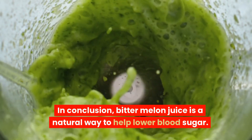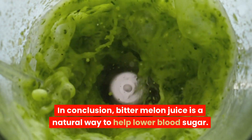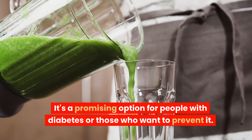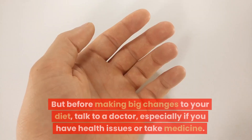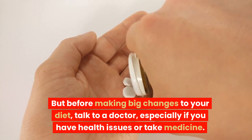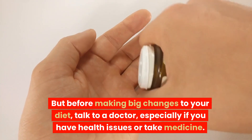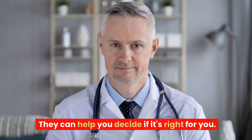In conclusion, bitter melon juice is a natural way to help lower blood sugar. It's a promising option for people with diabetes or those who want to prevent it. But before making big changes to your diet, talk to a doctor, especially if you have health issues or take medicine. They can help you decide if it's right for you.